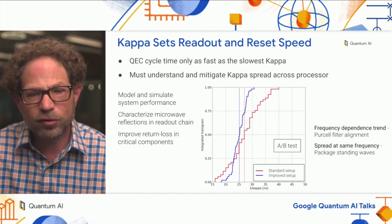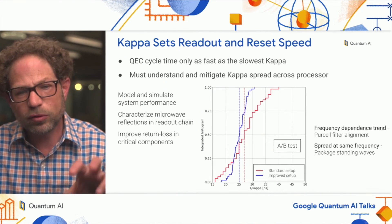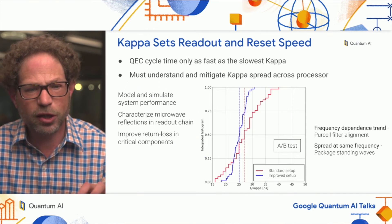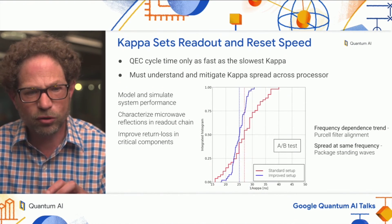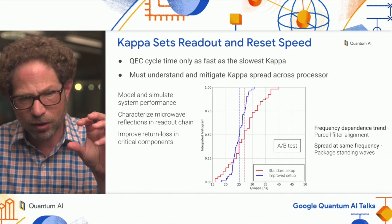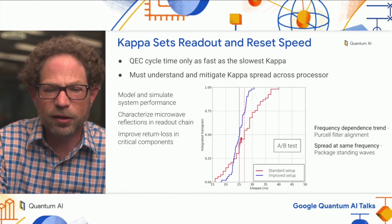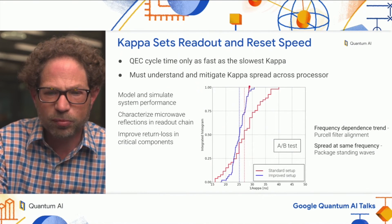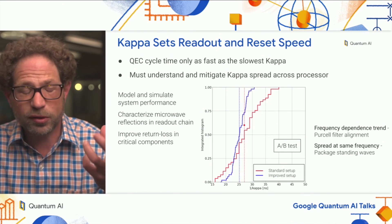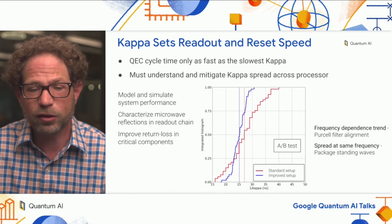We modeled and simulated those effects and how they affect system performance. Once we understood the root cause, we went and characterized all the relevant microwave components in our readout chain, looking specifically at reflection and return loss. We were able to reduce the spread of kappa quite significantly, which led to faster overall readout and, as a result, lower data qubit idle errors.